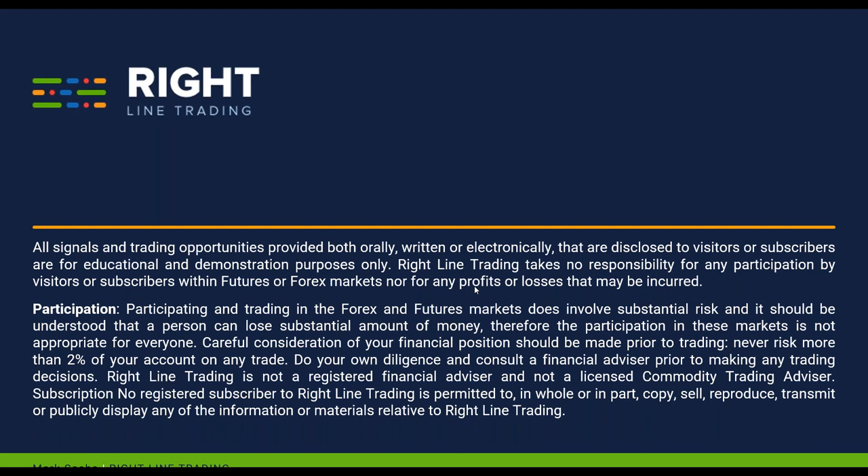This mandatory disclaimer: all signals and trading opportunities we provide are for educational purposes only. Everyone understands that trading the markets does involve substantial risk, and a person can lose a substantial amount of money. Always carefully consider your financial position prior to trading, and never risk more than you can afford to lose. I say that to everybody in my live trading room every morning, so it is actually important.